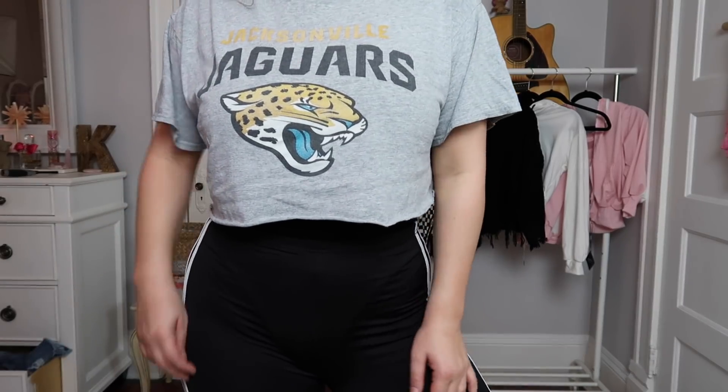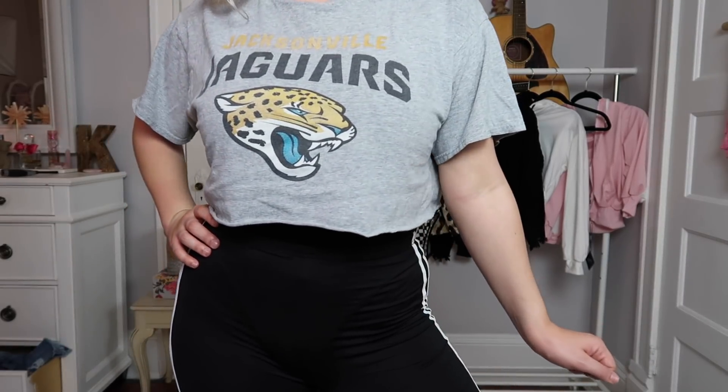Next I have the side striped bike shorts in black in a size large. These were $11.99 and are just some basic black biker shorts with two white stripes down the side. Super fun, very simple, and high-waisted. I recently bought my first pair of biker shorts so I wanted to start expanding my wardrobe, and I really do like them a lot.